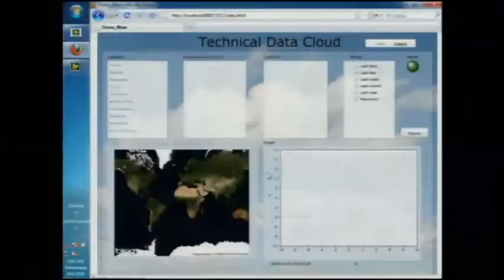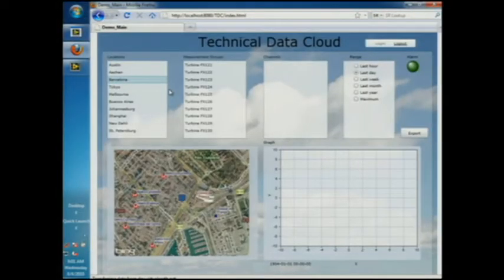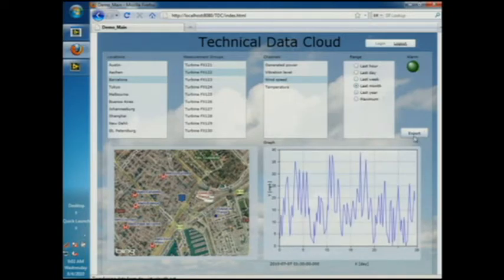We've got a portal that Aaron's going to log into, and he's going to go in and pick a location around the world — you can see it on the map there. He's going to pick a turbine and look at a particular measurement and a subset of time. The data has been pulled down out of the cloud and he can export this to his desktop for analysis.